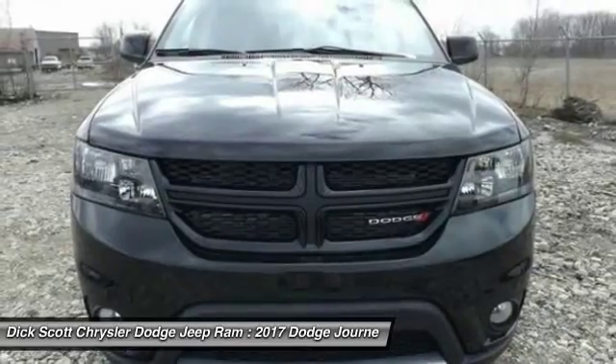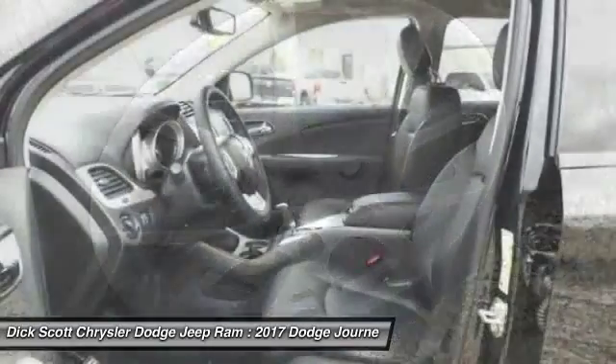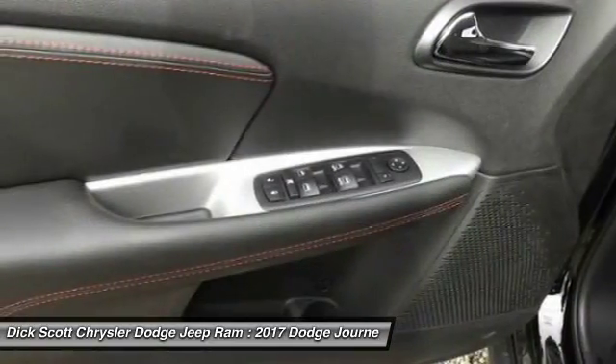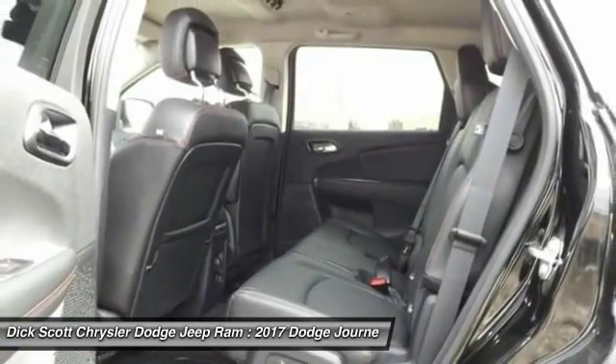Here are some of this vehicle's great options: traction control, air conditioning, dual airbags, alloy wheels, power steering, four-wheel disc brakes, universal garage door opener, fog lights, heated front seats, and trip computer.